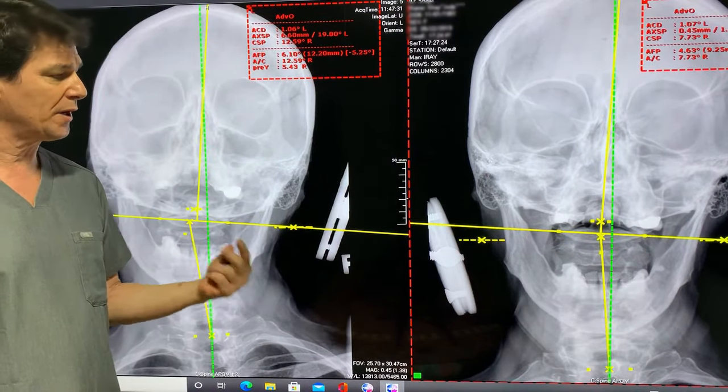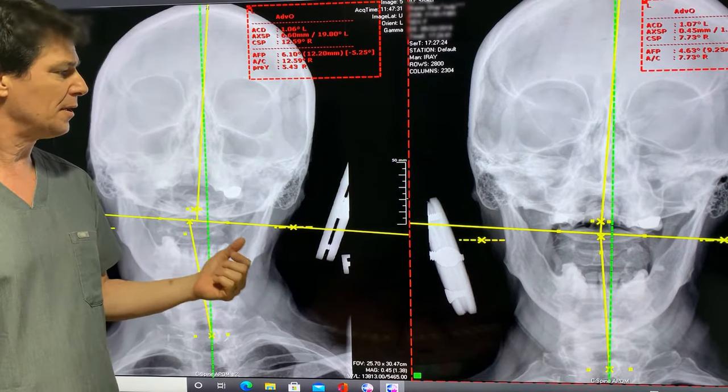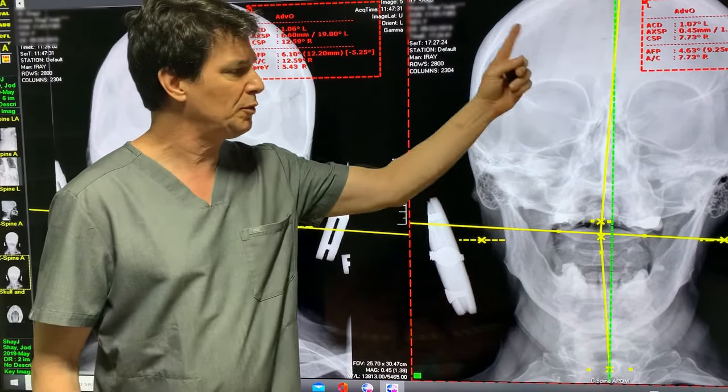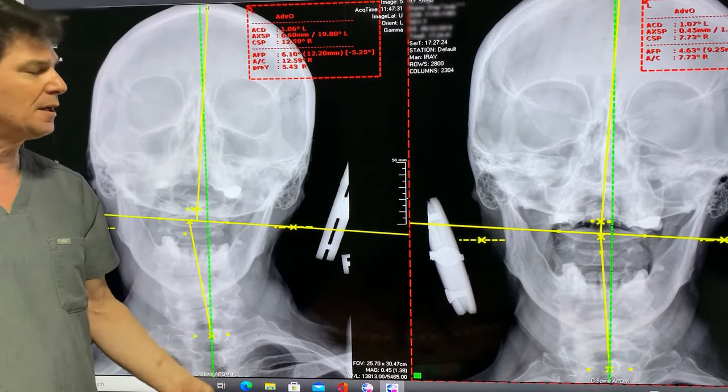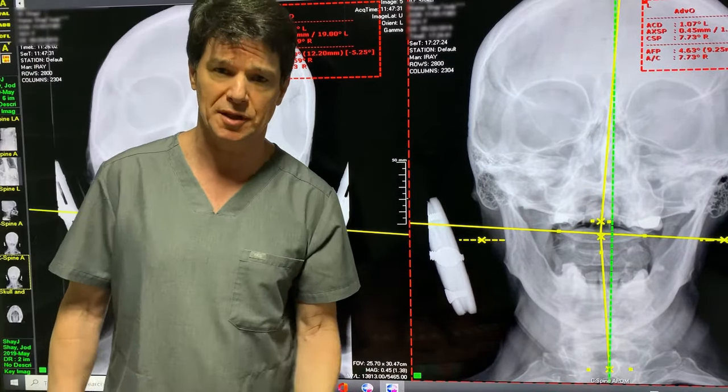As an atlas orthogonalist, we care about this because there's cerebral spinal fluid going through there, there's blood supply going through there, there's venous drainage trying to come out of their head, and there's also lymphatic drainage that tries to come out of the head.